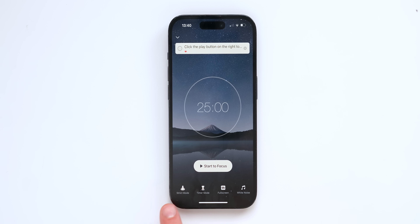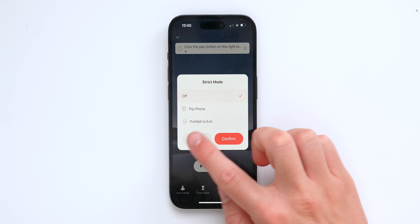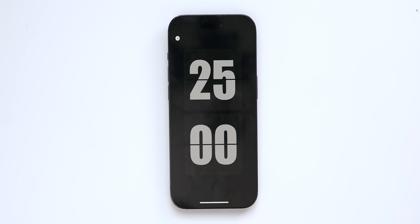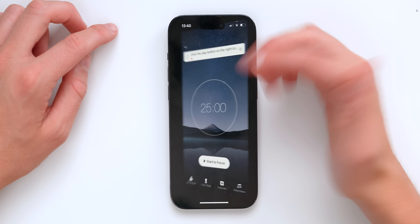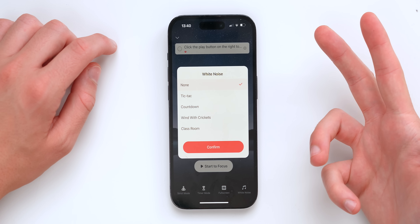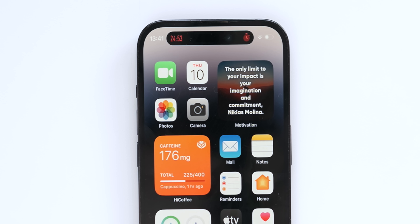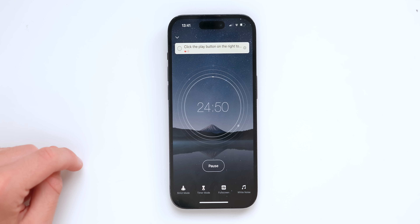Focus on the iPhone does something very interesting — the strict mode, where you basically flip your phone face down, and if you flip it back, it will tell you to go back to studying. You've got different timer modes, a full screen view, different white noise options for you to focus. The app also lives inside the Dynamic Island, so while you're using your phone, you'll see the timer up at the top. It's a great app for you to focus.